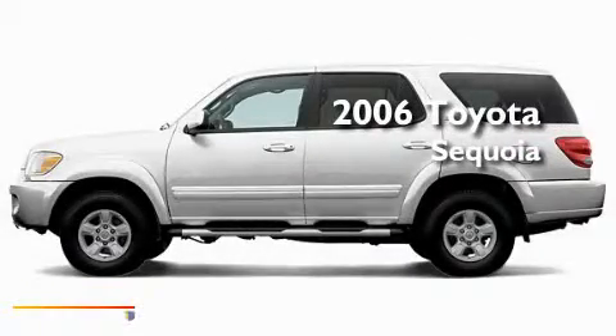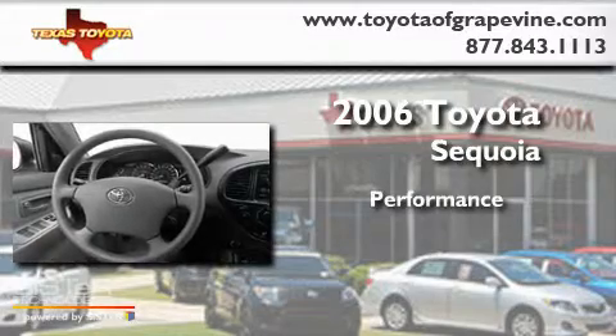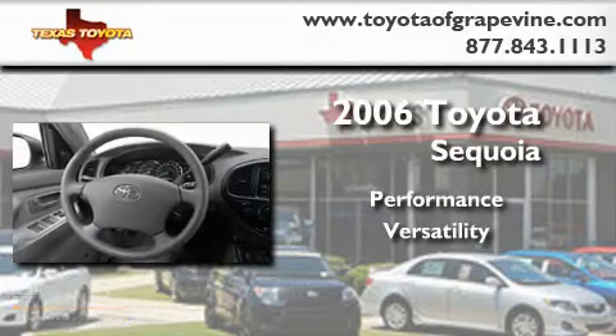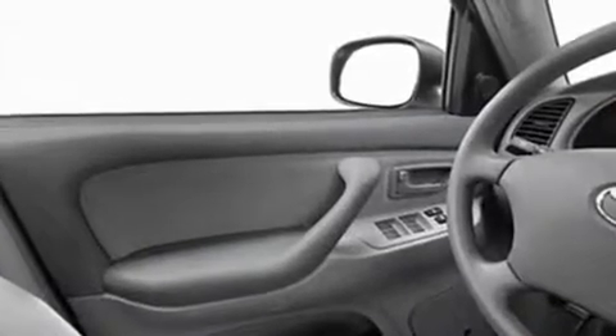This is a 2006 Toyota Sequoia. Its top features include a power sunroof, a heated passenger seat, cruise control, running boards, a security system, roof rails, fog lamps, a stability control system, an auto-dimming rearview mirror, and folding rear seats.